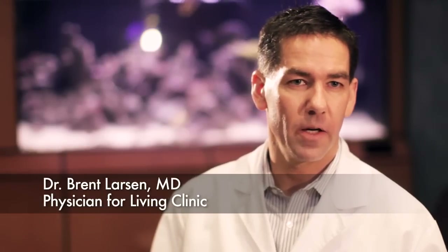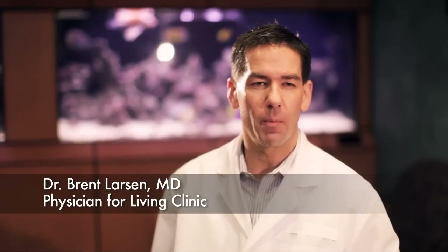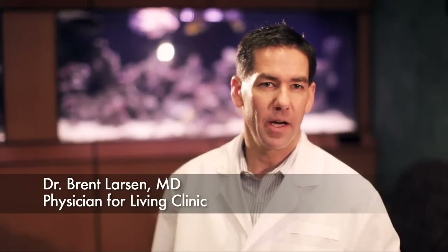In our medical weight loss clinic, we have the REEVUE metabolic tester. It tells us how many calories your body burns at rest in a day. With that information, we set a diet according to how many calories your body burns in a day. It's simple — it's very, very easy.